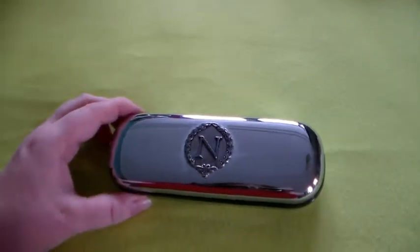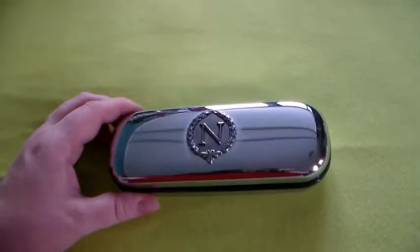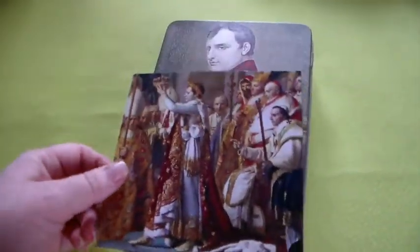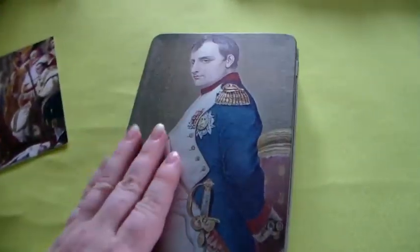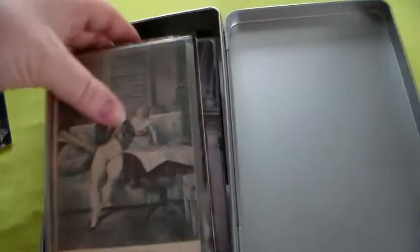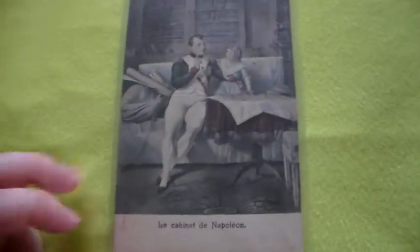I've got this compartment for your glasses — same story, my glasses are too big to fit in. I've got this card, and it doesn't fit in here, but I've got this can and in there are my Napoleon cards. So I will have a quick look through them. They are mostly really old, like this one — I hope you can see it. There you go. I hope this is clear — 'Le cabinet de Napoleon.' I'm not sure if there are years on here, but it is a very old card.